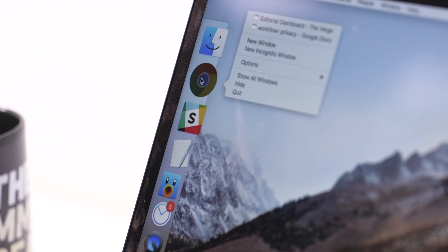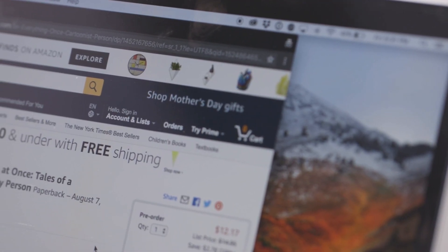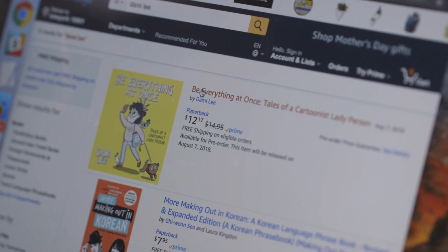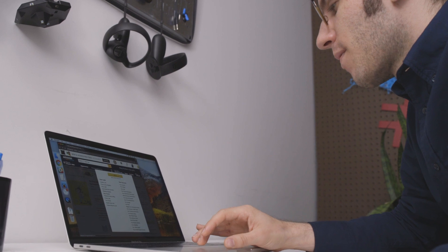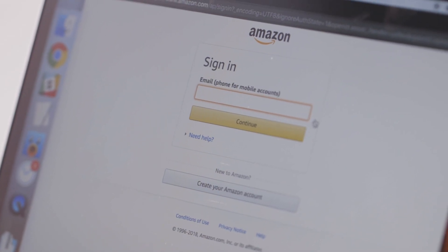So maybe you're thinking, well, I have private browsing mode — it's available in Chrome, Firefox, you name it. And that mode is helpful, but it doesn't have everything you need. Private browsing mode basically creates a new, untouched identity every time you open up the browser and then wipes it away once you close the screen. That's really helpful if you're on a shared computer and you want to buy a gift for somebody without leaving any traces behind. But it's not good for long-term use because you actually do want your browser to remember some things. You might not want Amazon to have its ads tracking you everywhere, but you do want Amazon to remember that you're logged in.